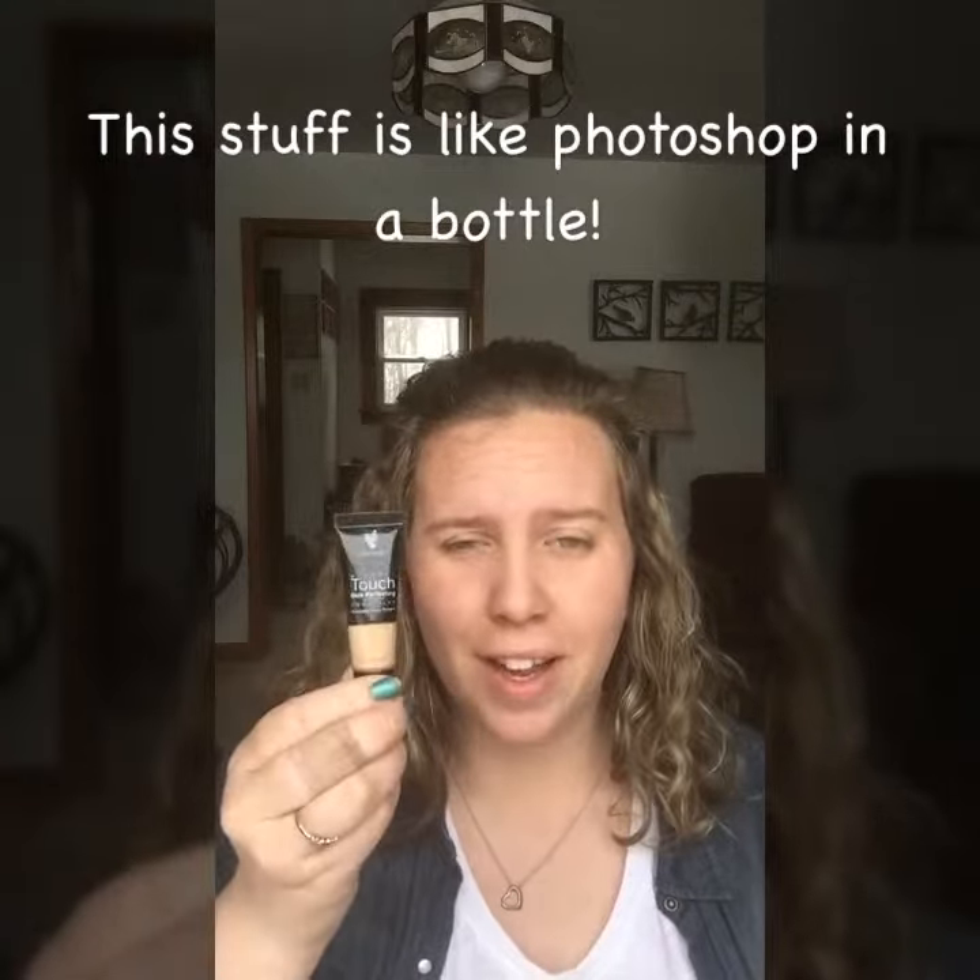I'm going to show you just how easy this is and how little you have to use. I don't have my foundation on right now, so I'll go ahead and put my foundation on afterwards.